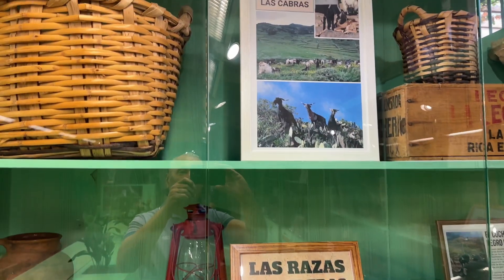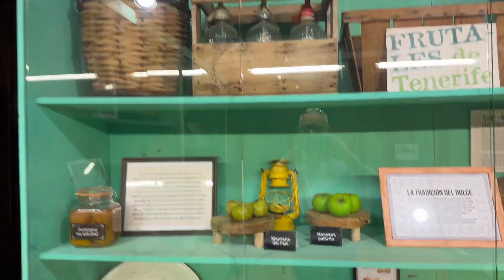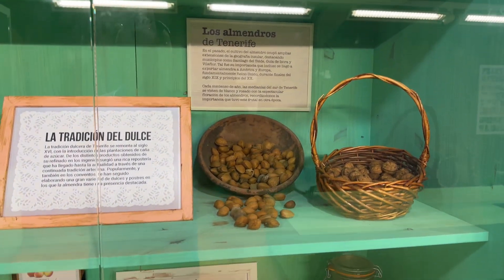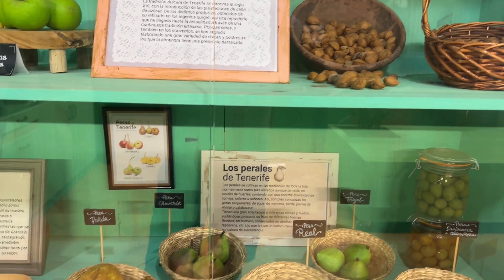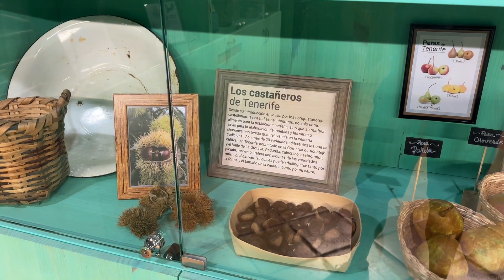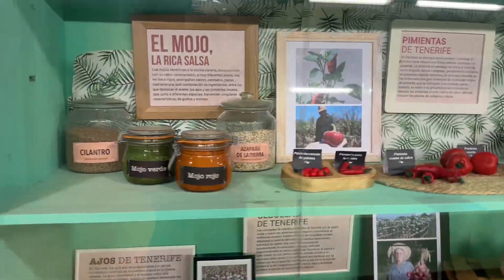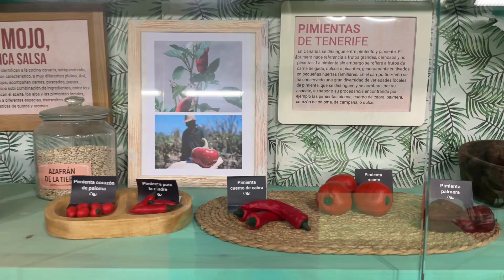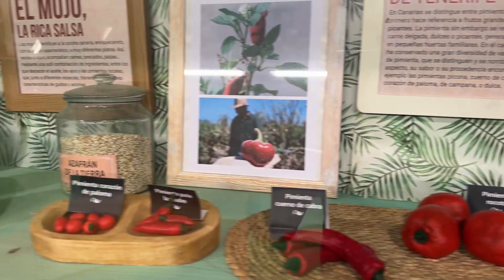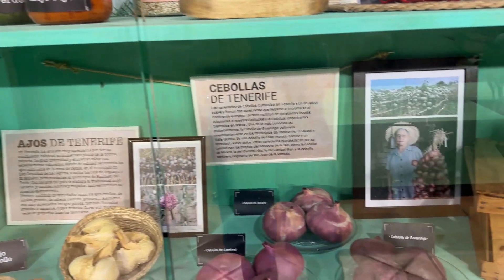Las cabras - the goats. Manzanas - apples. Nueces - nuts. Los peras - pears. Castañeros - chestnuts. Don't get them mixed up with conkers! Peppers here - look at these. There's one here called the pimiento la madre, the pepper of the mother. It's said that when a child was naughty, the mother used to pop it in their mouth.